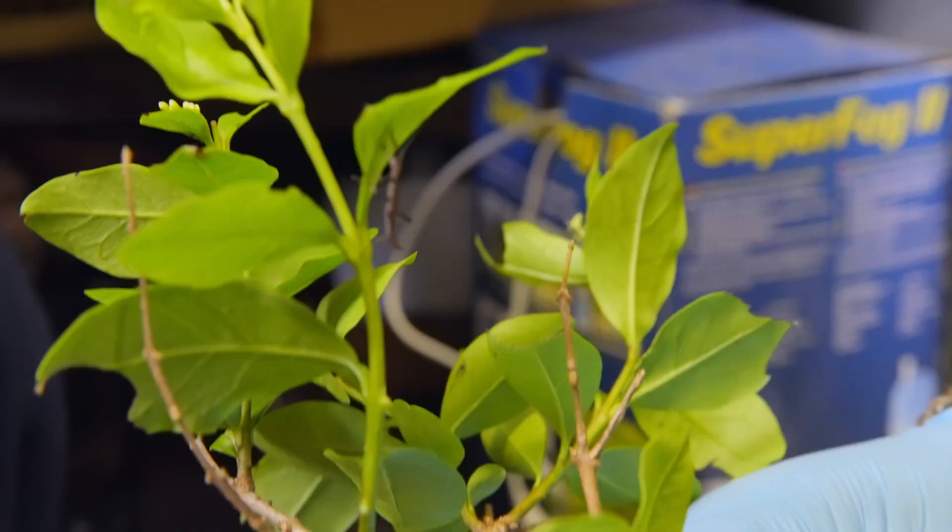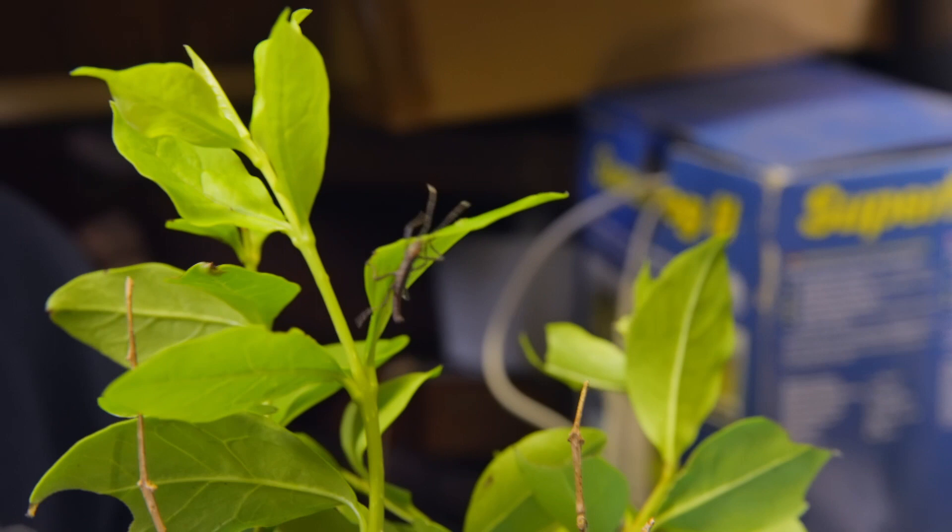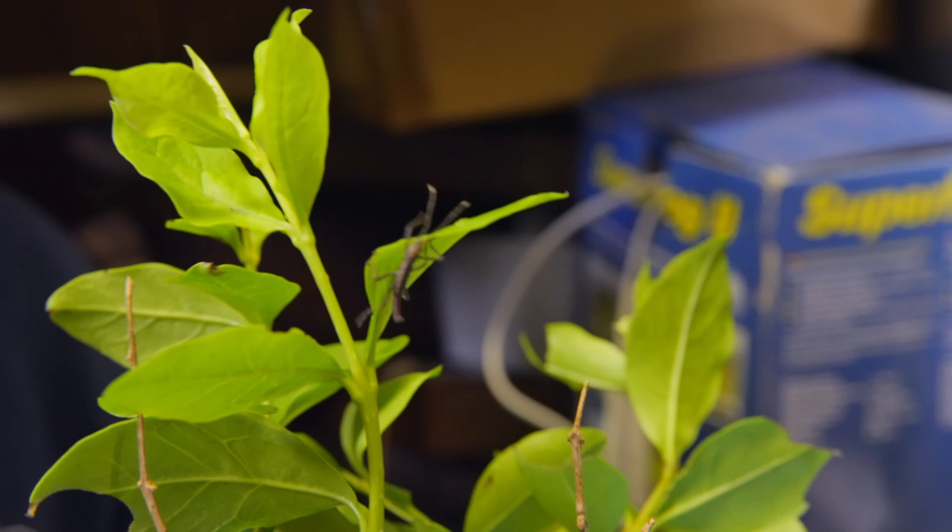Look how small they are — little baby black beauties. They're absolutely tiny. And there are over a thousand, making them the smallest members of the largest family here at the zoo.